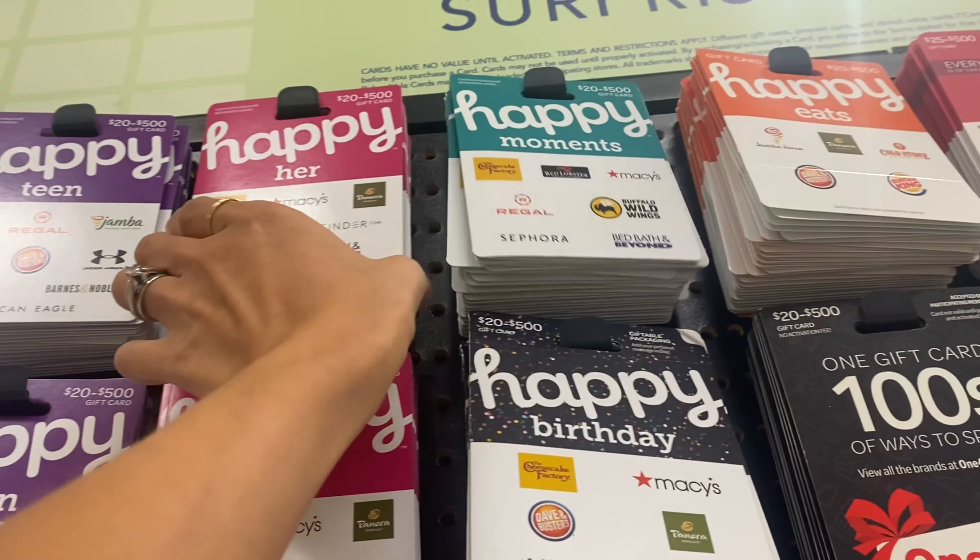Next I'm grabbing a Happy gift card for $50, because there's a coupon in the extra savings booklet: if you spend $50 on groceries before coupons AND purchase a $50 Happy gift card, you get $10 off your purchase. There are several store options on the card including Bed Bath and Beyond. This coupon from the extra savings booklet expires July 1st, so grab it soon. Then we'll head over to self-checkout.